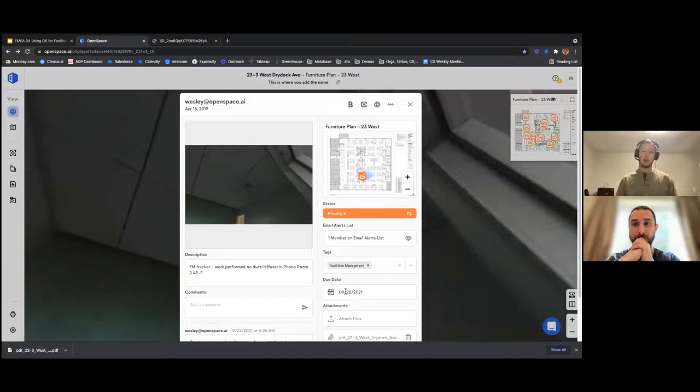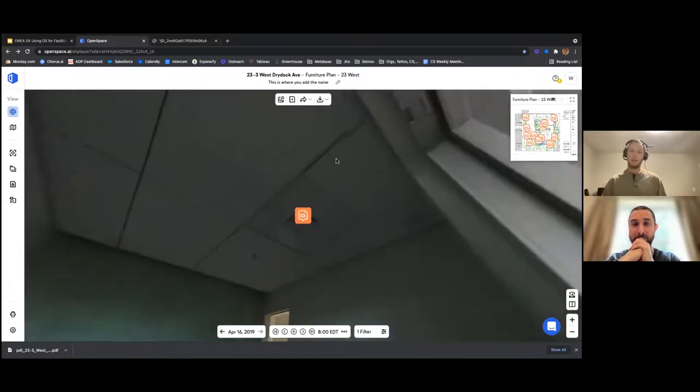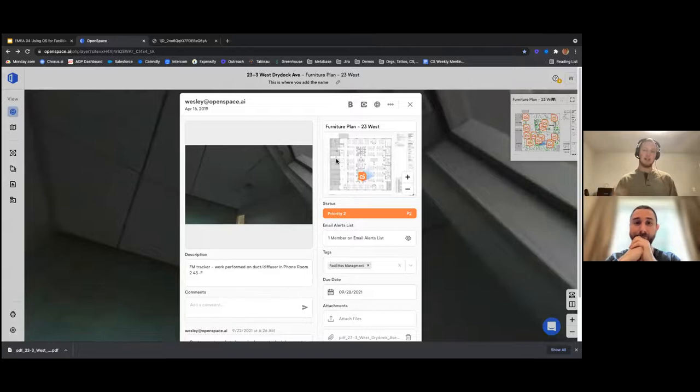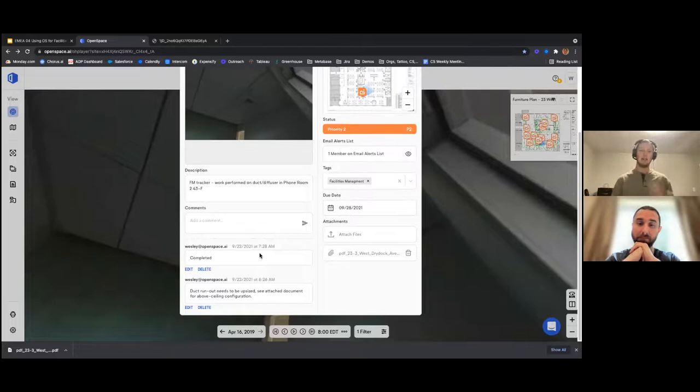Instead of OpenSpace becoming just an archival photo documentation tool of how your facility looked at project completion, you can use Field Notes to help make your OpenSpace capture a living, breathing document of how your facility currently looks. You can have an active record of all the facilities management work being performed in your facility. If I'm the person responsible for upsizing this duct and it's complete, I can come in and comment that it's been completed — it'll tell you who said it and when they sent it, so you can really easily track issues and have conversations within here.